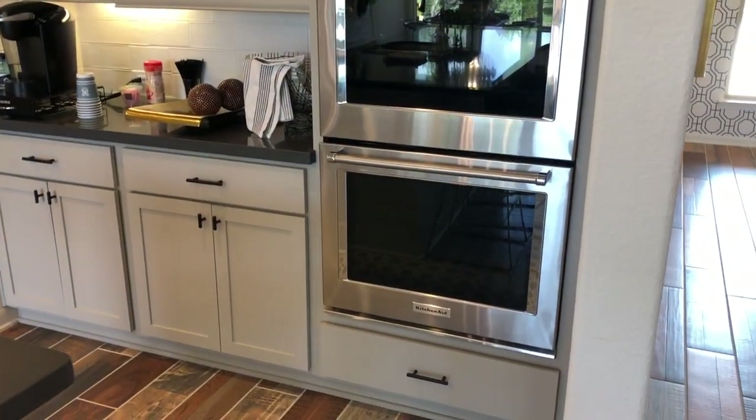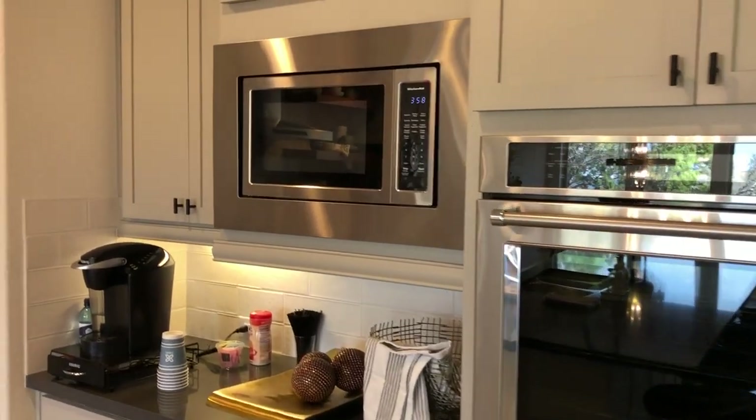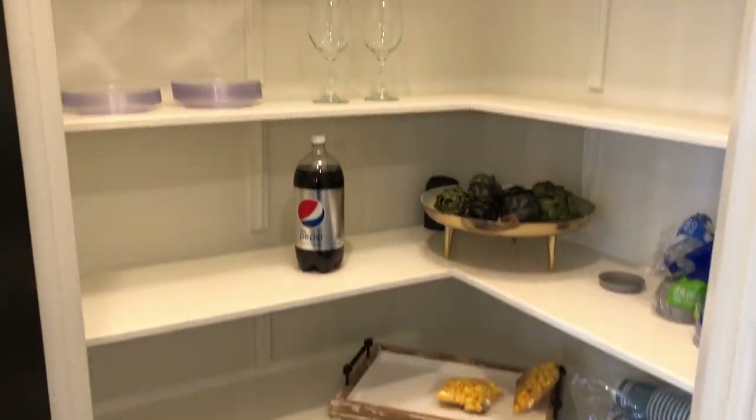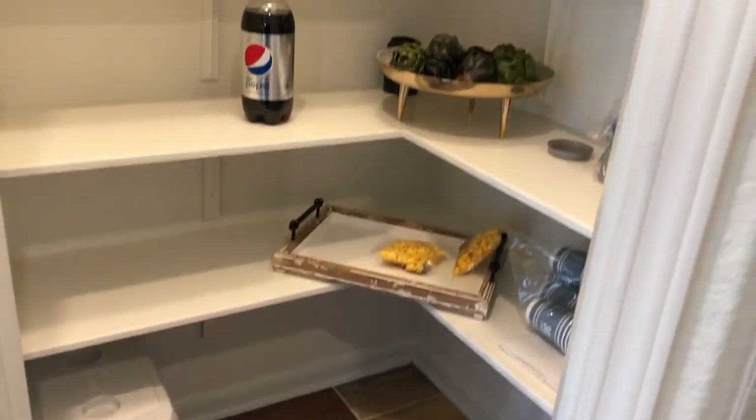They can do the double ovens with a built-in microwave, and your typical corner pantry.